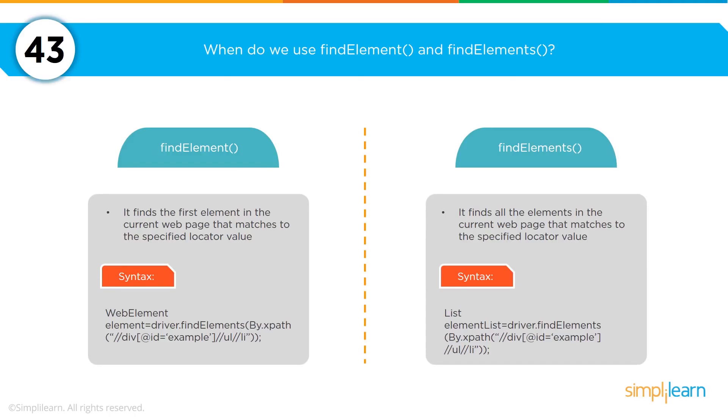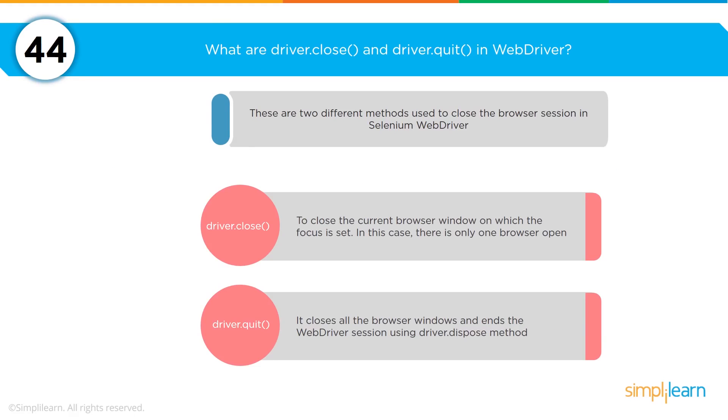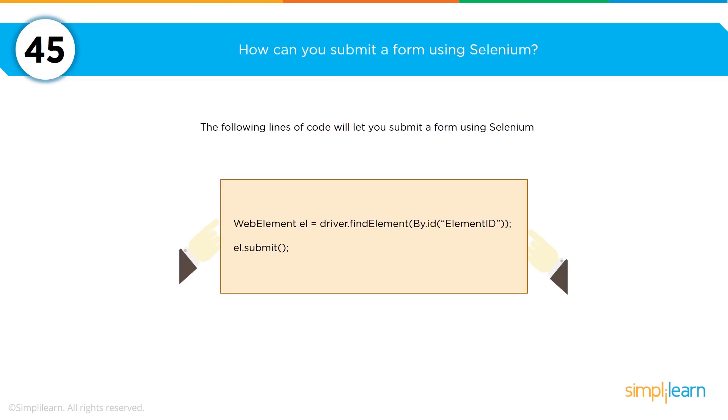What is the difference between find element and find elements? Find element finds the first element in the current web page matching the specified locator value, whereas find elements finds all elements on the web page matching the specified value. The driver.close() and driver.quit() commands: driver.close() closes the current web browser window that has focus, while driver.quit() closes all browser windows and ends the WebDriver session completely. To submit a form using Selenium: web element el = driver.findElement with the ID and element ID, then el.submit();